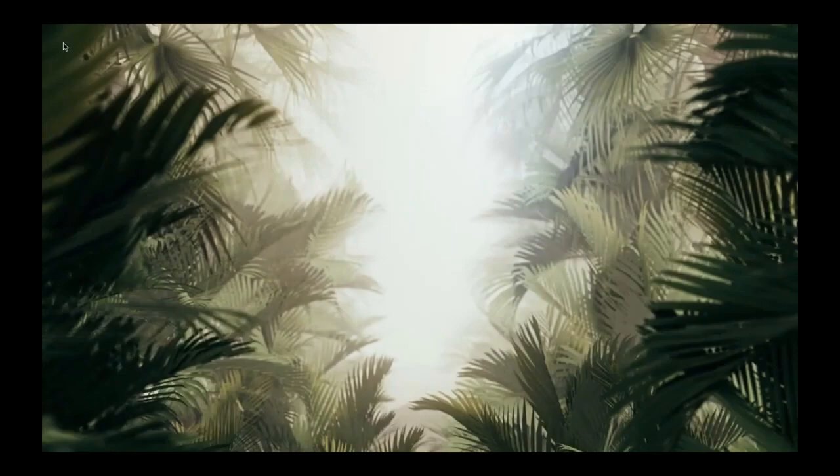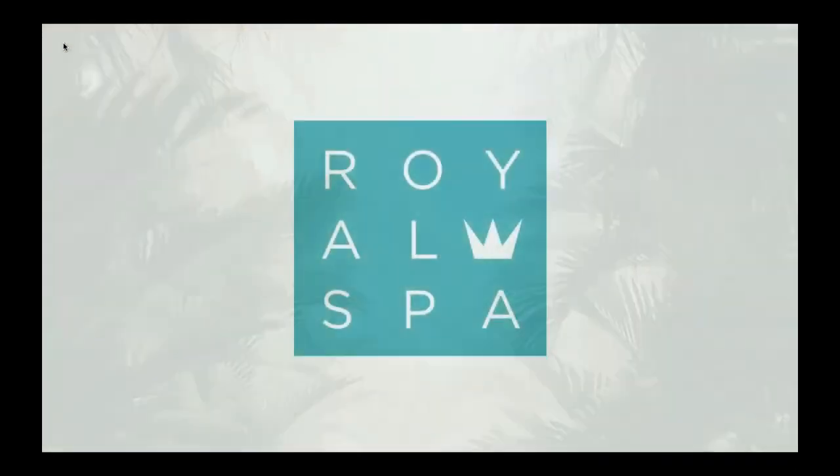I'm super excited to be here tonight. I actually love, love, love talking about spa products. So tonight we're going to be talking about Royal Spa. Royal Spa is actually one of our personal care product lines. We have actually quite a few.